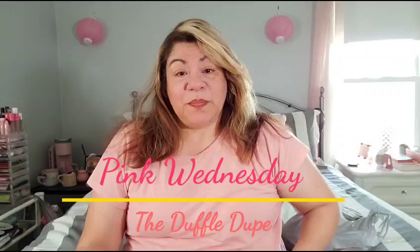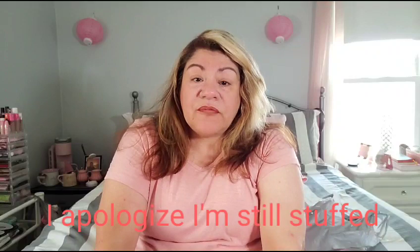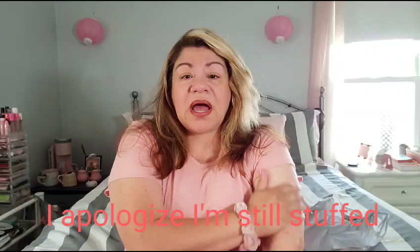Hi guys, welcome back to my channel. This is your girl Clarita V and today is Pink Wednesday! So today I'm still not feeling 100%. I'm getting over a cold — that's why I was in bed last Sunday and I stayed home. So far I didn't go to work but I was doing stuff around the house. Last night I took the cold medicine and it knocked me out until this morning. I'm feeling much better, thank God.